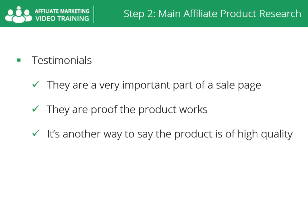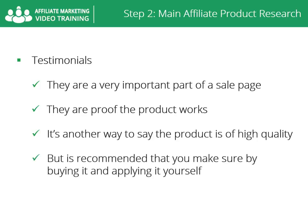Testimonials are a very important part of a sales page. Testimonials are proof the product works — that's another way to verify the product you promote is of high quality without the need of buying it. But it's recommended that you make sure by buying it and applying it yourself.